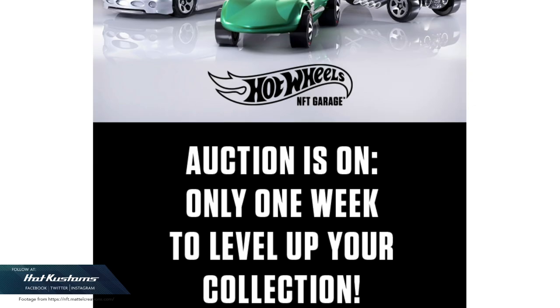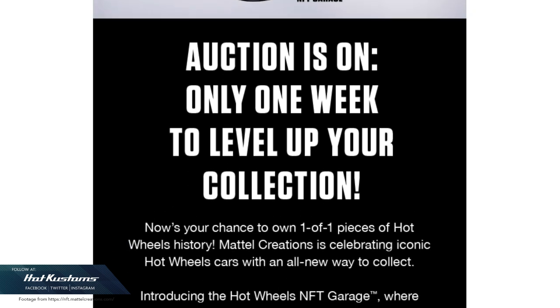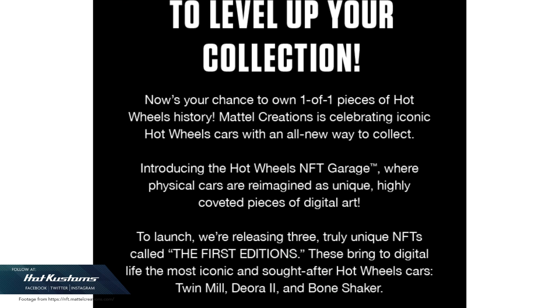Today's discussion is on the Hot Wheels NFT Garage collectibles. These NFT collectibles are all over social media lately. The bid is now on and although I'm not an RLC member anymore, I still receive their emails and did some research on NFTs because I'm not a cryptocurrency holder.